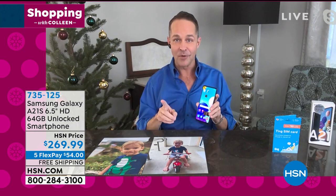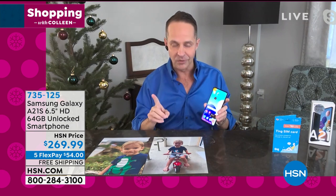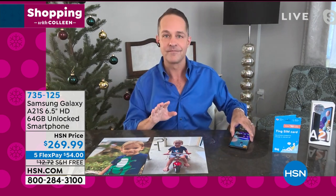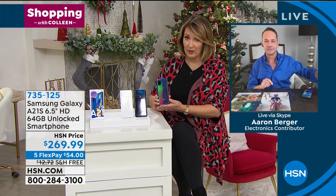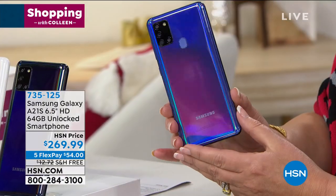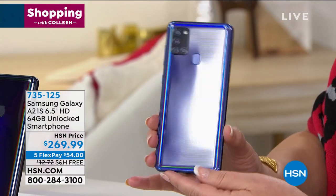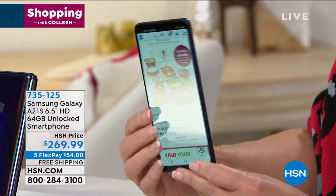I want to talk to you about T-Mobile for a minute. If you need to interrupt me or update on color or anything, let me know. If you do want the blue, it is a beautiful blue — it's like Aurora Borealis. Isn't this neat? It's just so beautiful. I love it.